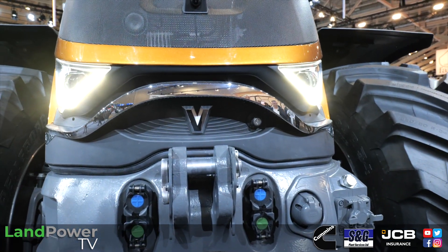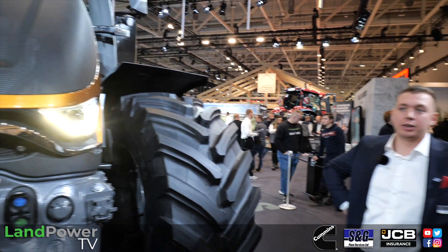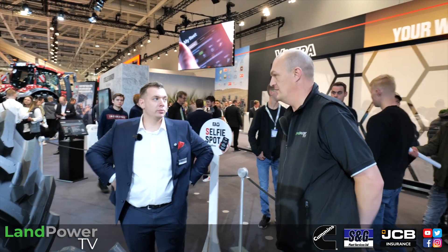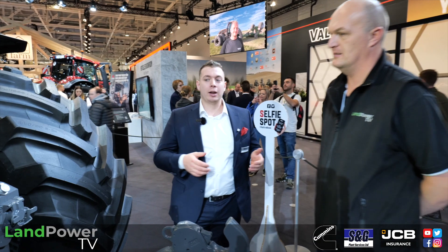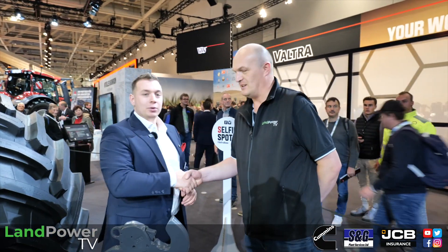The new S Series can be ordered now, with production starting next year - likely available from spring. Demonstration models will be coming to the UK and Europe via the Smart Tour, where Valtra plans to travel across Europe with four machines. Robin extends an open invitation to meet them on tour. A great summary of the sixth generation S Series - Valtra's flagship tractor range.